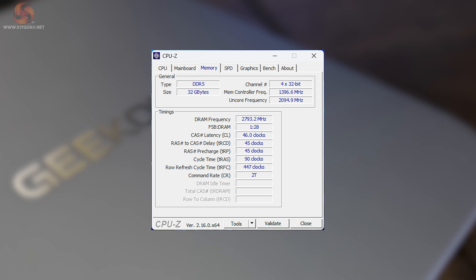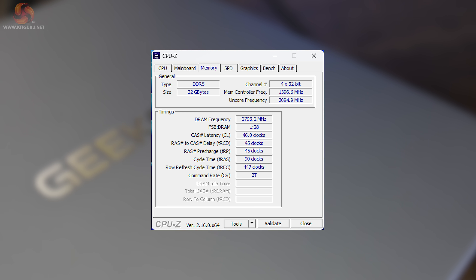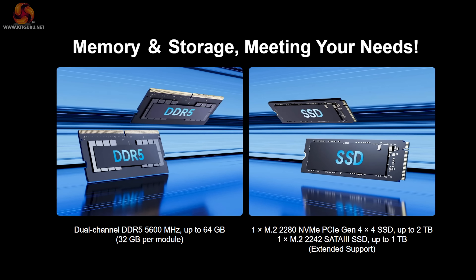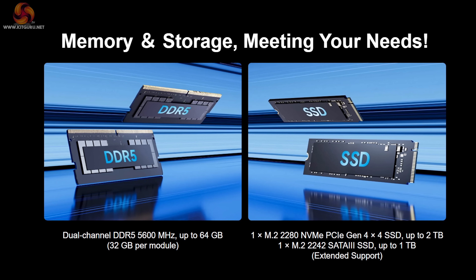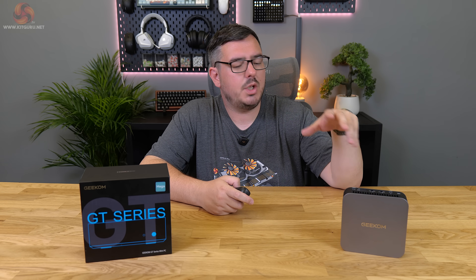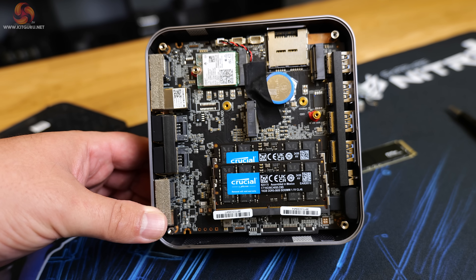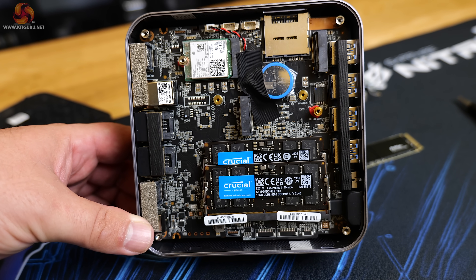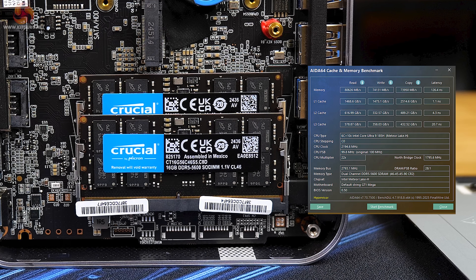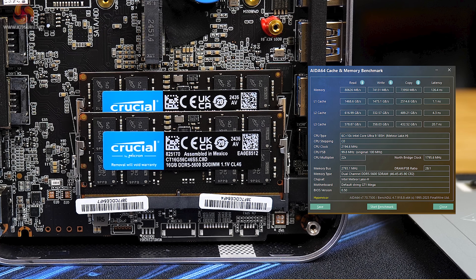For memory, the GT1 Mega comes with 32GB of DDR5 running at 5,600 MT/s in dual channel, occupying both SO-DIMM slots. The system can support up to 64GB. It's a bit odd you can't choose to increase the memory when ordering. The specific memory is made by Crucial, and testing it with AIDA64 resulted in read speeds of 80,626 MB/s and write speeds of 74,131 MB/s.